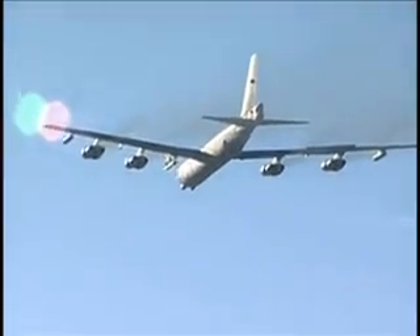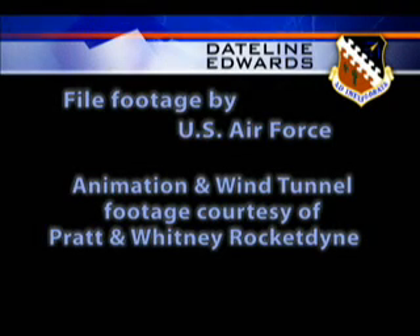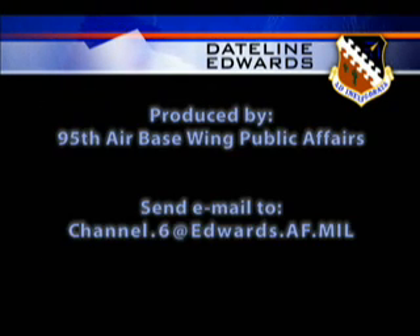Don Waldman, Edwards Air Force Base, California. This has been Dateline Edwards. If you have questions or comments, please send us an email at channel.6@edwards.af.mil.